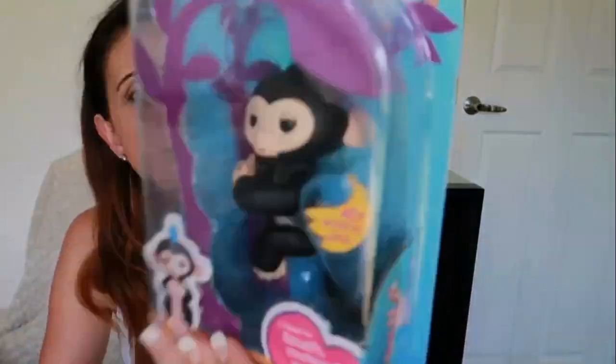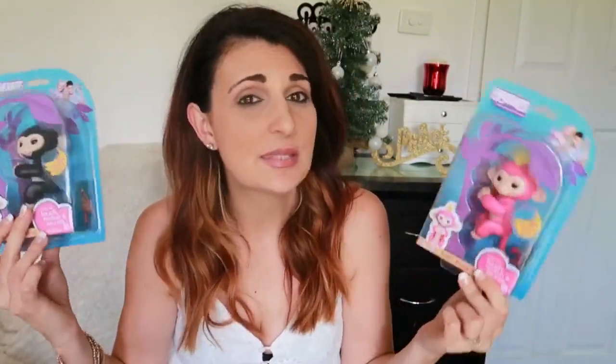Next they're getting Fingerlings. I didn't understand the hype at first but once I saw how they work I thought they were super cute. My kids already have the Live Pets little birds that tweet and talk back to you, so I thought Fingerlings would be something similar they'd enjoy. Christopher is getting the black one with blue hair and Adriana the pink one with yellow hair — both only $15 from Kmart.